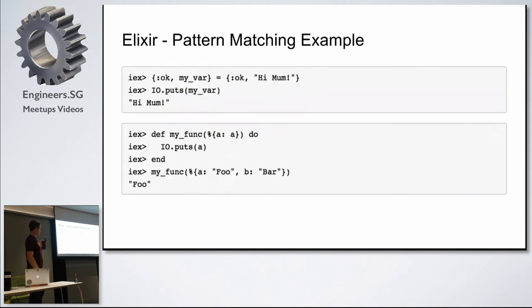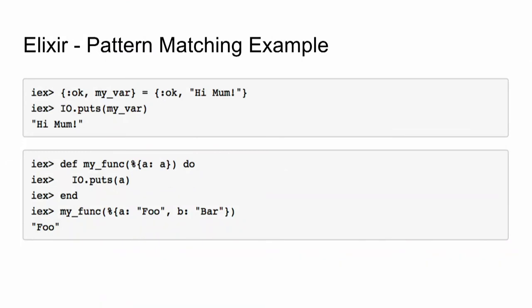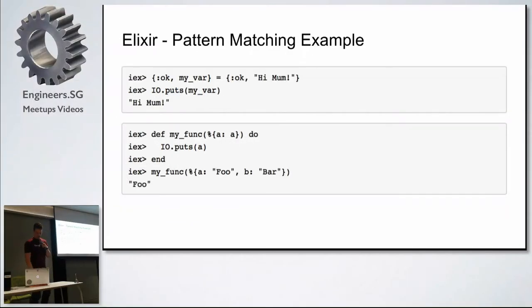Jumping into some code quickly — just to give you a glance at what Elixir code looks like. For pattern matching: these are two tuples, there's an assignment here, but it will pattern match. It's seen that the two OKs match and it will basically assign the value of this key into the variable. This is a very basic pattern matching example. It comes in very handy when you're defining functions in Elixir. This function, for example, is looking for a single parameter coming from a map with a key of A. I've given it two keys, but I'm only interested in the key of A and it's pattern matched on that, so my input parameter A has been assigned the value of foo.